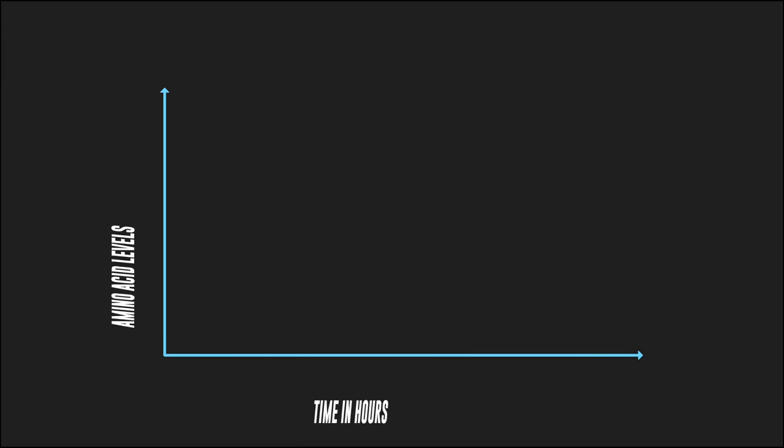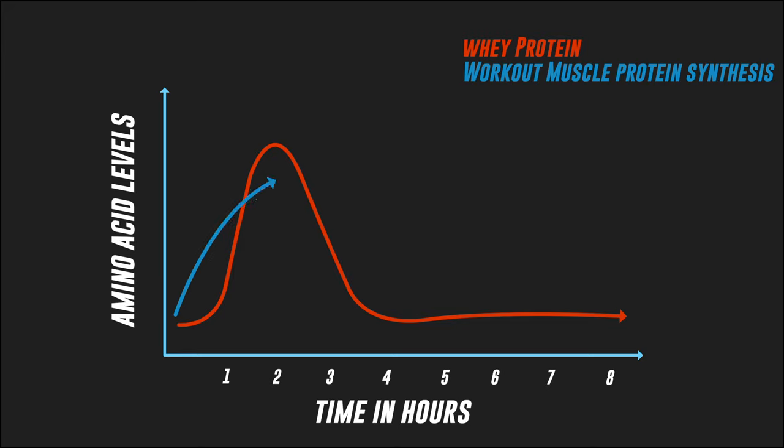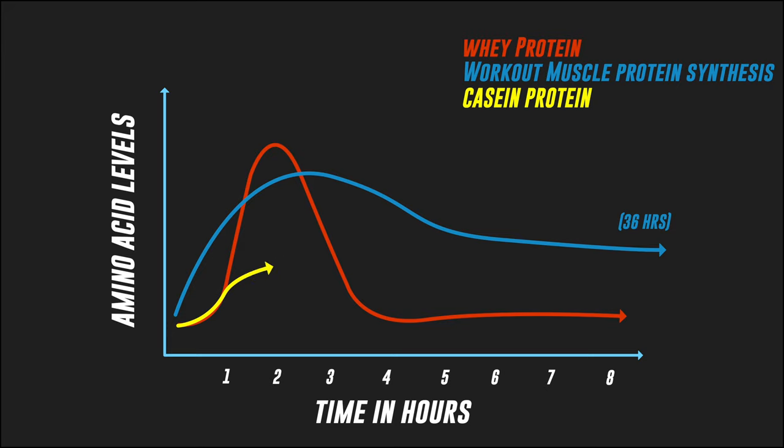Casein protein, on the other hand, is a very slow-acting protein. When the amino acid levels are released slowly, they can support muscle protein synthesis over a longer period. It can maintain amino acid levels for about 5-6 hours, helping to add muscle and prevent breakdown. It maintains amino acid levels more steadily compared to whey.